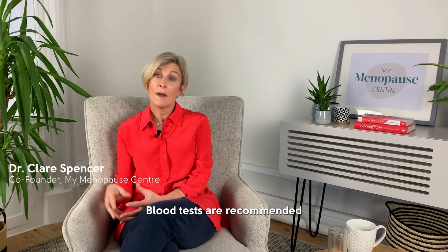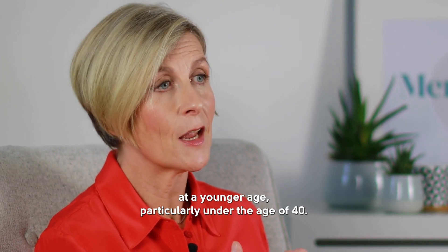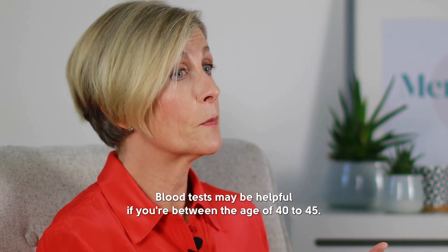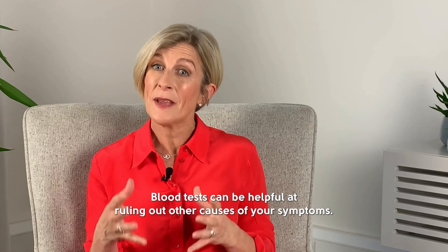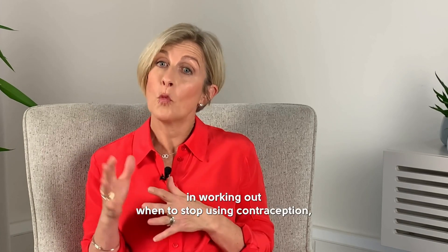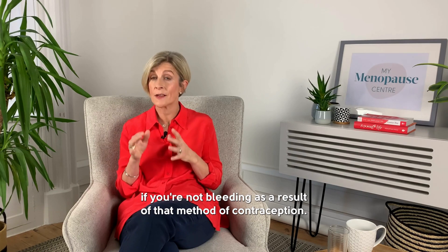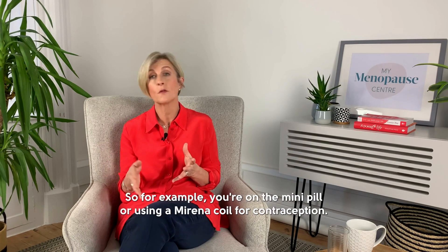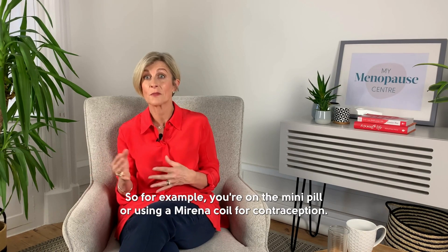Blood tests are recommended if there's any suspicion you're going through menopause at a younger age, particularly under 40, and may be helpful if you're between 40 and 45. They can also help rule out other causes of symptoms, or work out when to stop using contraception if you're not bleeding as a result of your method — for example, if you're on the mini pill or using a Mirena coil.